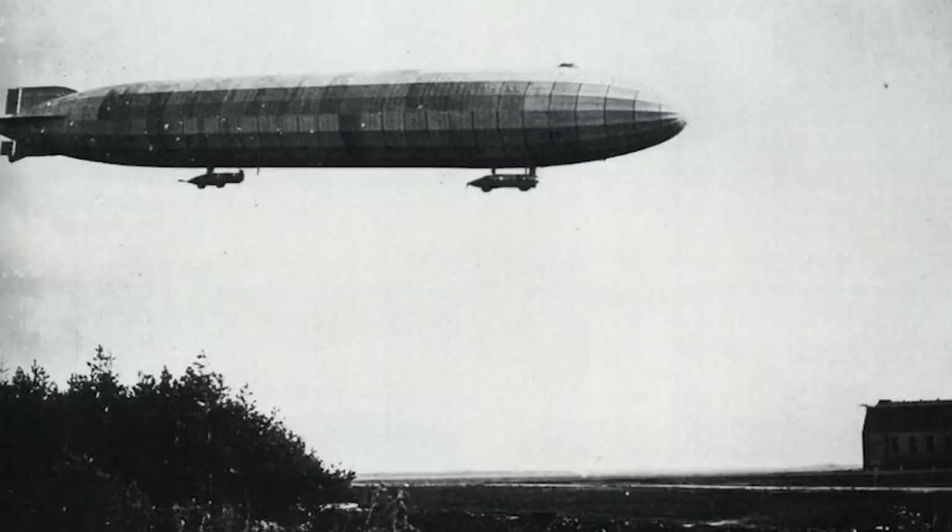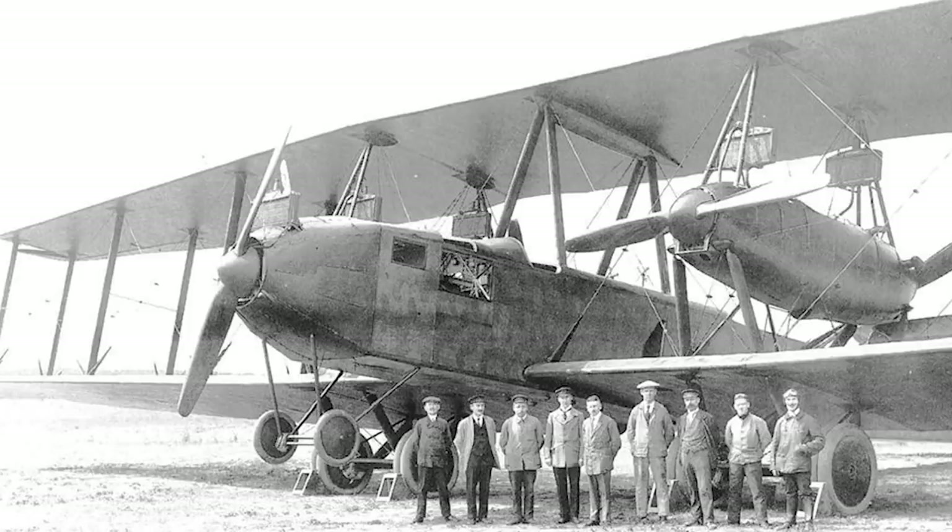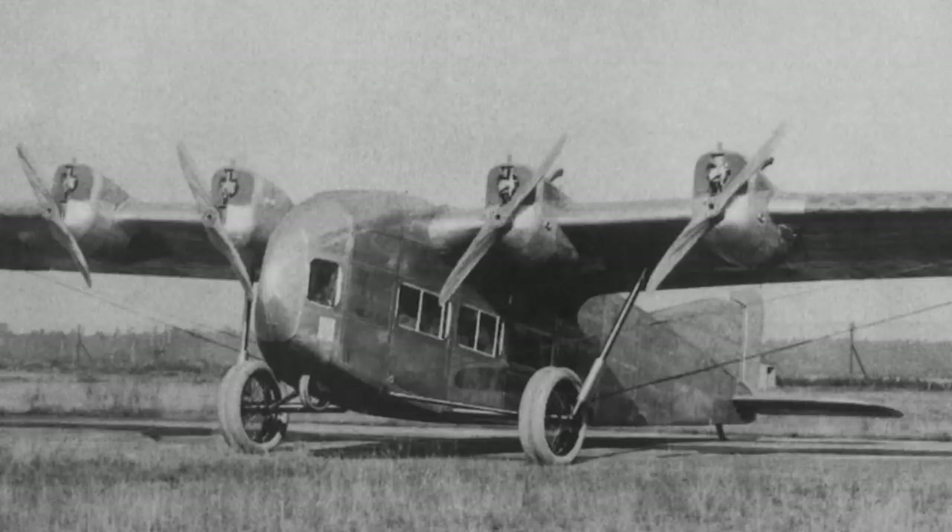Adolf Karl Rohrbach had worked for Zeppelin during the war. Though famous for their giant airships, the company was already looking at diversifying their aircraft portfolio as early as 1913, and were expanding into the design of heavier-than-air aircraft. During the war, Rohrbach had been involved with the design of the massive R-plane bombers, and following World War I he designed the Zeppelin Staaken E420, which was an all-metal, four-engine airliner. Unfortunately, this aircraft was scrapped in 1922 as it violated the terms of the Treaty of Versailles.